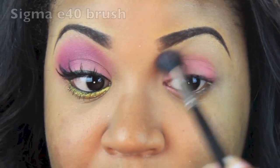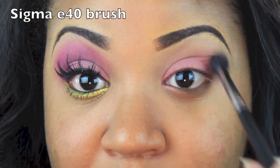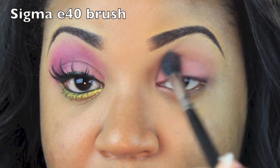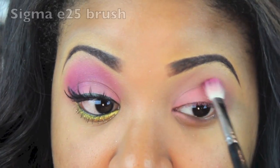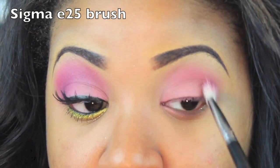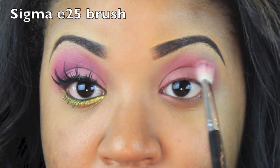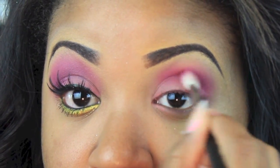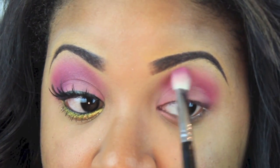Now we're going to apply this color to our crease area as a transition color — it's just going to help the pink that we apply to the crease blend a little bit better. We're going to use the fun hot pink color in the crease on top of the transition color. The transition color helps it blend with no harsh lines, and you want to really pack the color on so you have full color payoff.